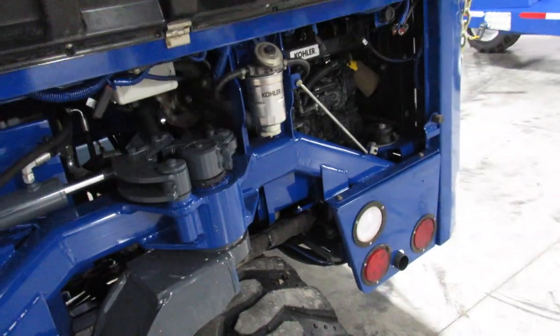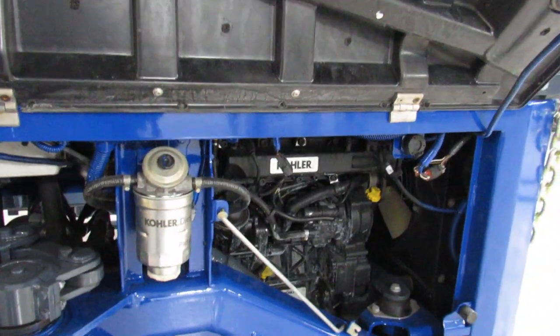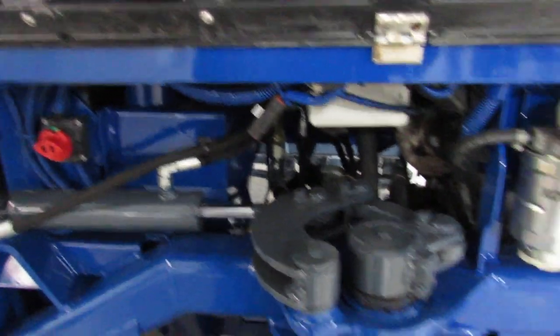Now ladies and gentlemen, take a look at this engine compartment. You have new filters. You also have your fluids changed. This thing's ready to hit the ground running, ladies and gentlemen.